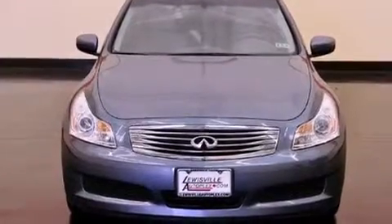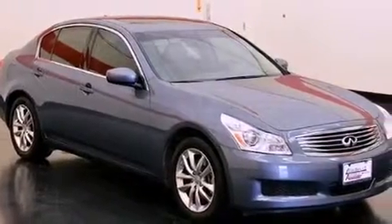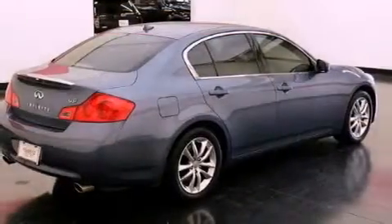Its top features and packages include the premium package, a double wishbone independent front suspension, a navigation system, a sunroof, a low-tire pressure indicator, aluminum wheels, and xenon headlights.